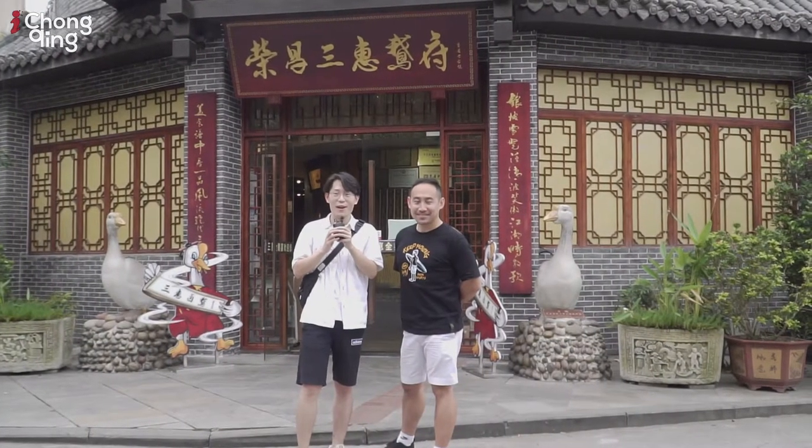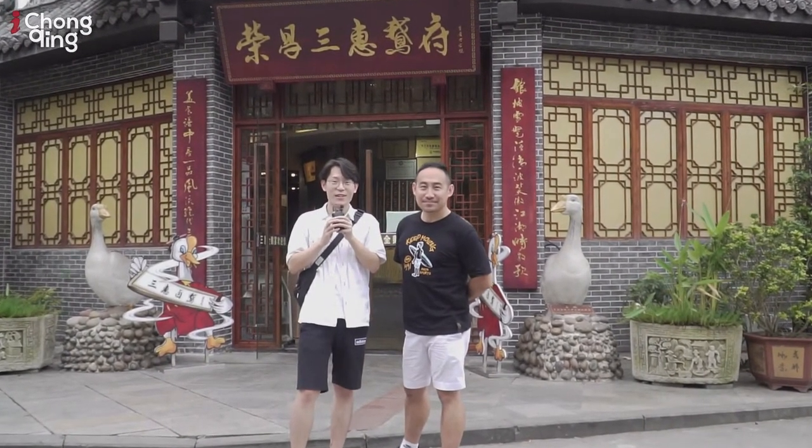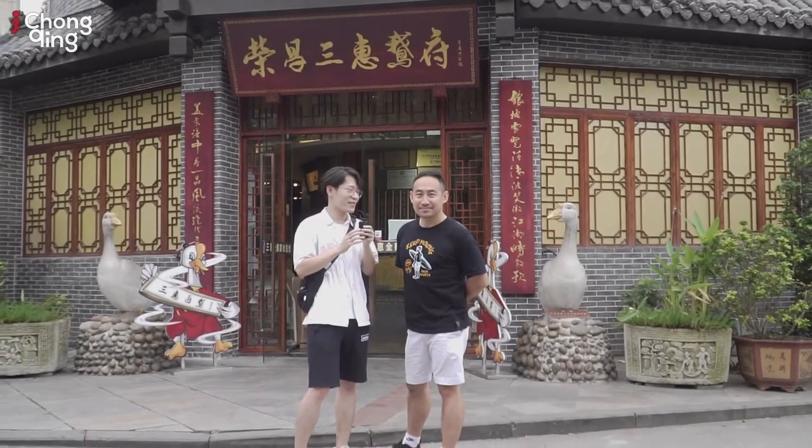Hello everyone, welcome to Travel Guide. This episode is about food and we have Noah to join us. Hey guys, I'm Noah Lee from Singapore and I'm actually Singaporean living in Shenzhen right now. I have my business doing scale models and I am also a part-time YouTuber.